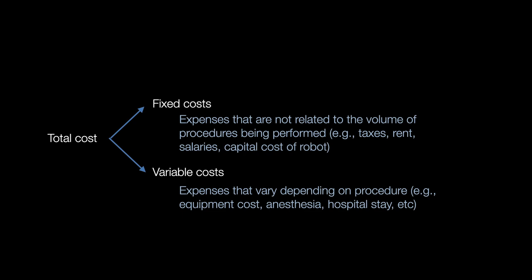When we talk about cost, there are two types: fixed cost and variable cost. Fixed costs are things not at all related to volume — things like taxes, rent, salary, and the capital cost of a robot. They have no variability. No matter what's going on, they are fixed.